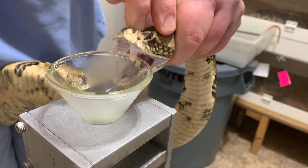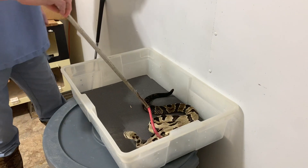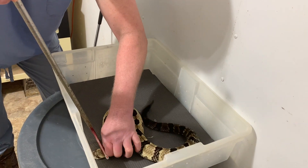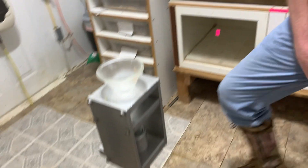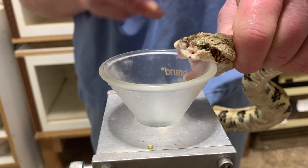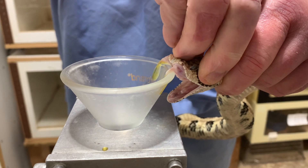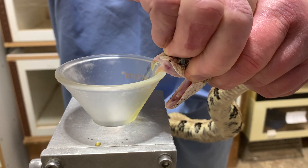The next one we're going to look at is a little bit smaller, not quite as big. For the last clip coming up, I've left the sound on because he was rattling pretty good, so I thought it would be fun for you all to see and hear the rattles. You can hear us chatting a little bit as well.